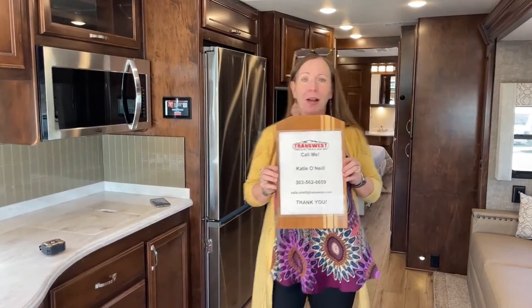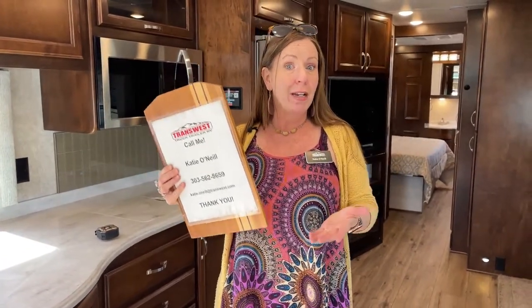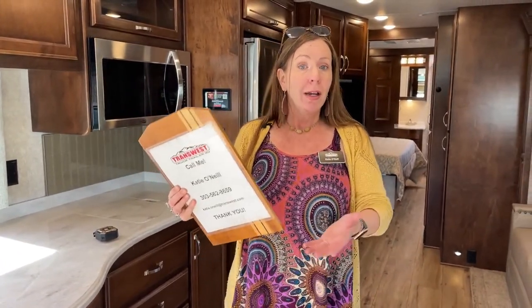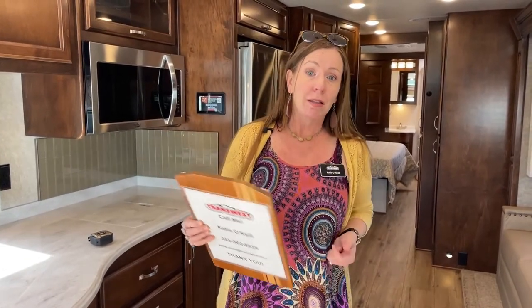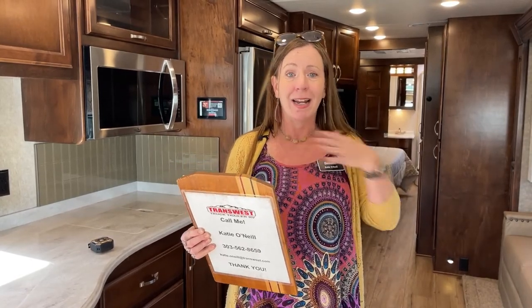My name is Katie O'Neill. I'm here at TransWest Truck Trailer RV. I can be reached at 303-562-8659. In today's video, this is a live video. I come to you live every Monday and you can find lots of information down below. If you'd like to click on the link to learn more about this coach, you can always find us at TTTRV on YouTube, or you can find me at RV's Inside Out as well.